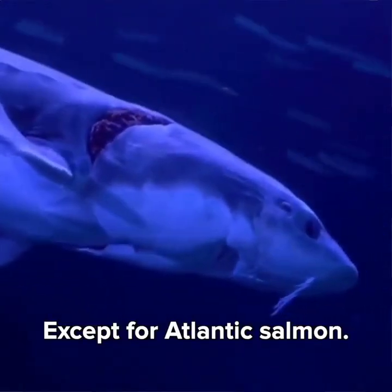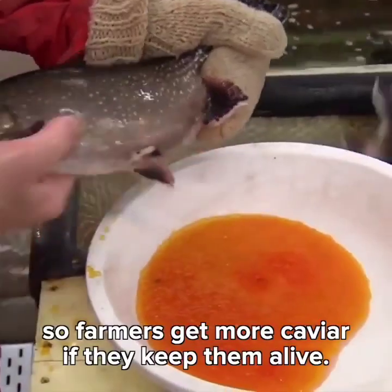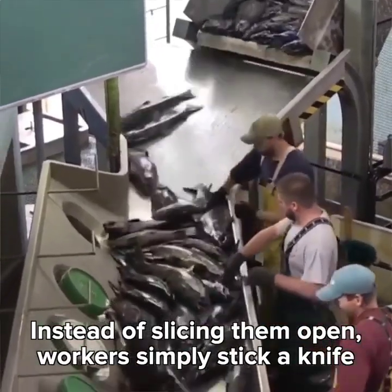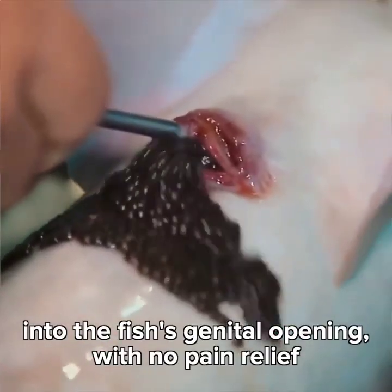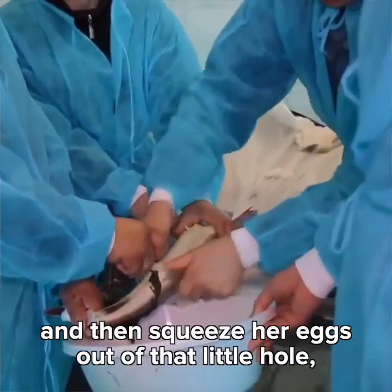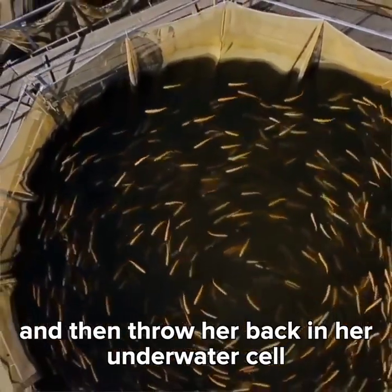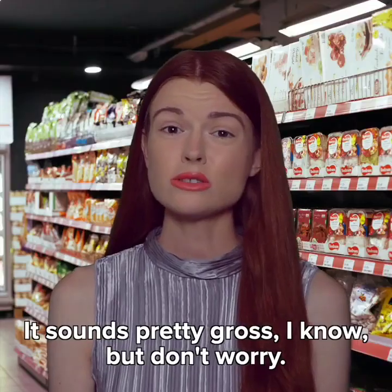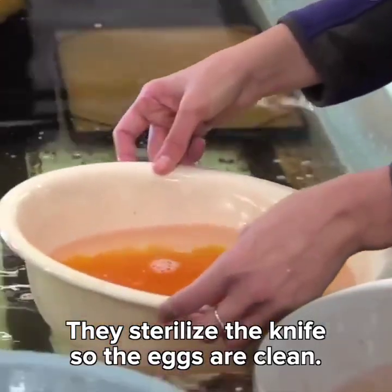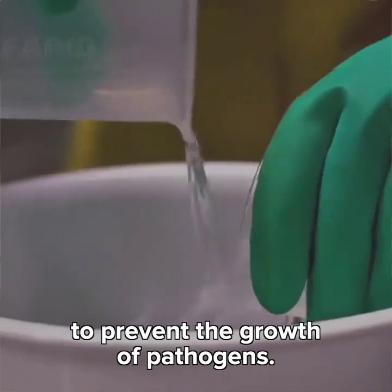Except for Atlantic salmon. This species can spawn five times in their lifetime, so farmers get more caviar if they keep them alive. Instead of slicing them open, workers simply stick a knife into the fish's genital opening with no pain relief. And yes, fish feel pain. And then squeeze her eggs out of that little hole, and then throw her back in her underwater cell until the next spawning season. It sounds pretty gross, I know. But don't worry — they sterilize the knife so the eggs are clean, and they add antiseptics to the caviar to prevent the growth of pathogens.